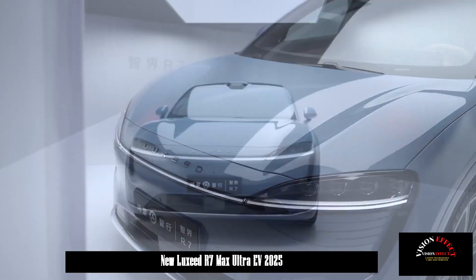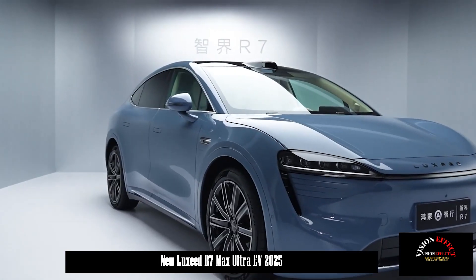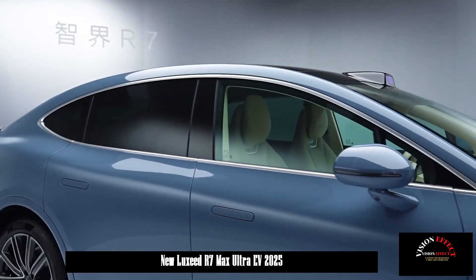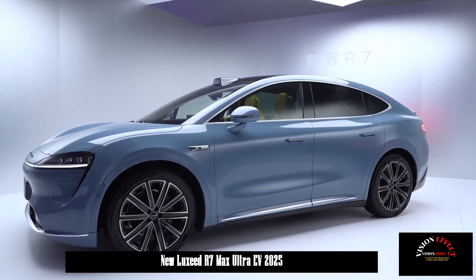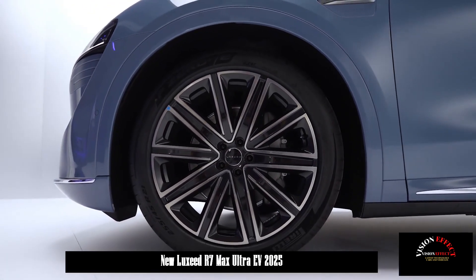In terms of color options, the R7 offers six choices: Phantom Purple, Solar Blue, Ceramic White, Space Gray, Gold Black, and Metropolis Red. Phantom Purple and Sunny Blue use unique paint formulas that create different colors under changing light, giving them a more textured appearance.